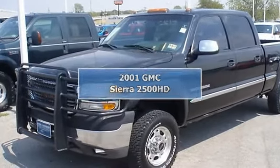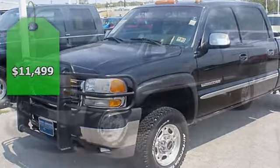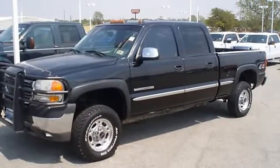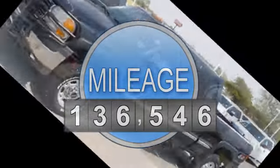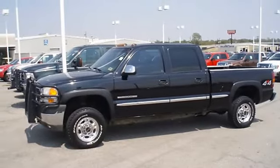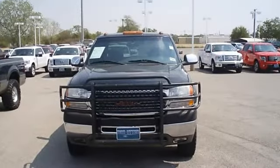2001 GMC Sierra 2500 HD 4WD will take care of all your hauling needs. Nice options: power windows, power locks, power mirrors, power driver's seat, brush guard, fifth wheel. Check out those wheels and tires.